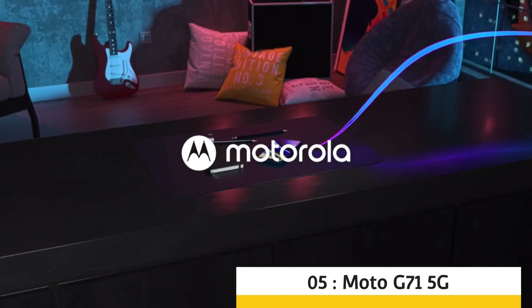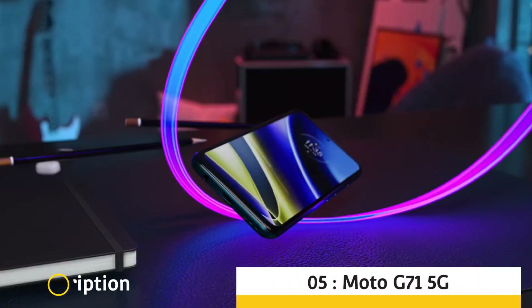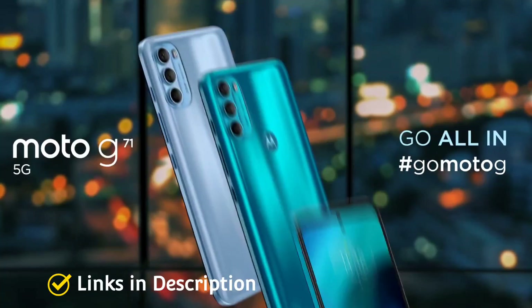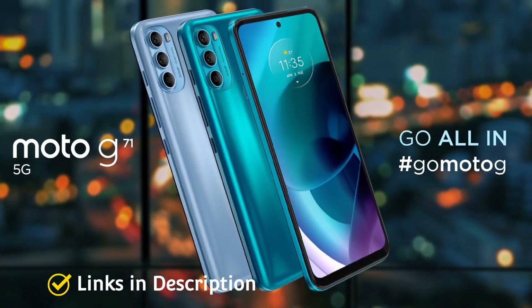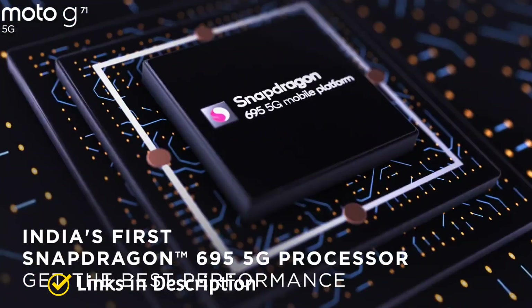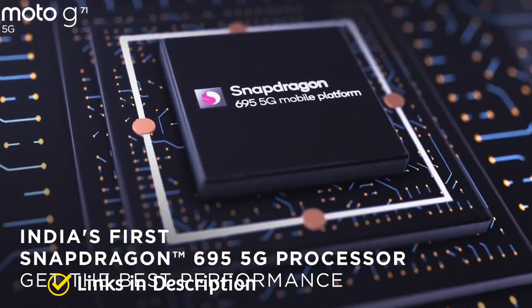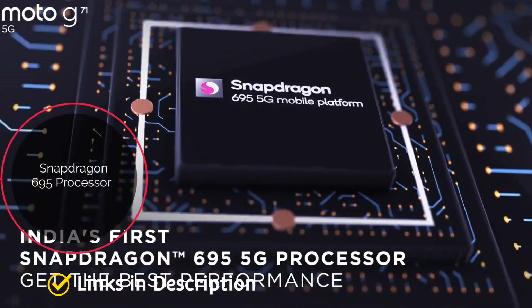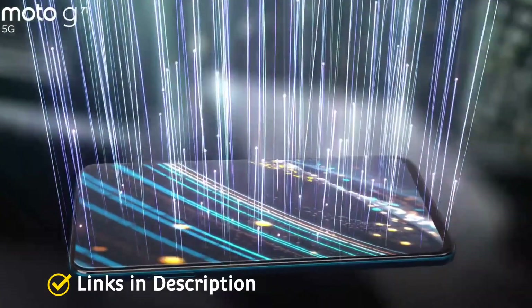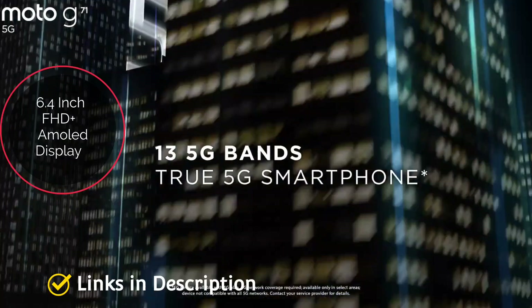Moto G71 5G: Despite having an unsteady footing over the last couple of years, Motorola has managed to carve its own space in the smartphone market again. Its mid-range handset portfolio has seen success in certain regions including India, with the Moto G series still being a popular choice for users looking for a stock Android experience. Under the hood, the Moto G71 is equipped with a Snapdragon 695 chipset and a huge 5000 mAh battery pack.